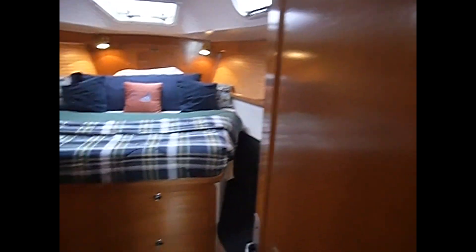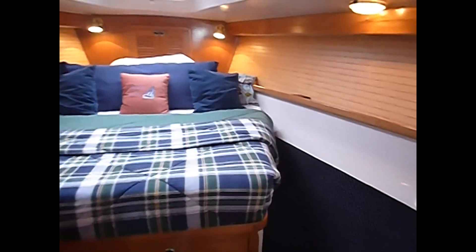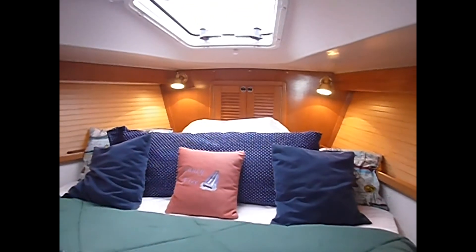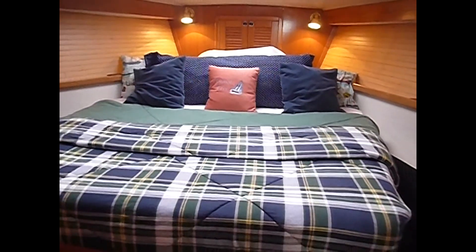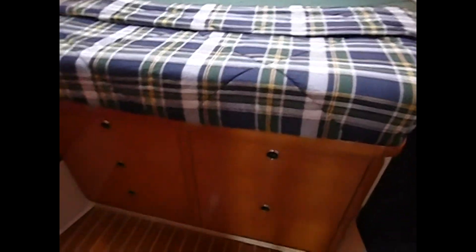And we enter the master suite, which is forward. Again, you have a cedar-lined closet, lots of nice natural woodwork, your anchor locker forward, a beautiful king-size bed, and lots of storage.